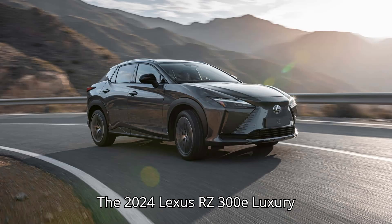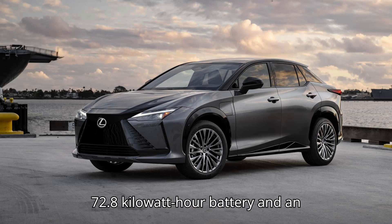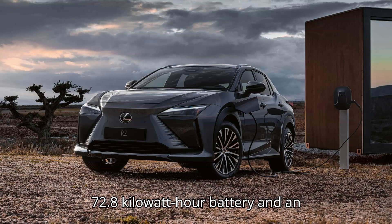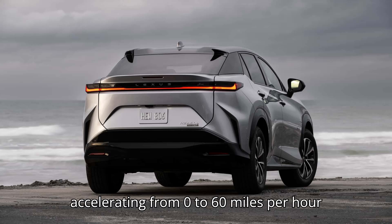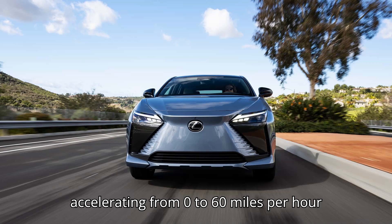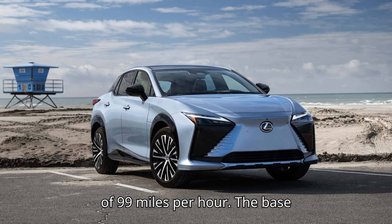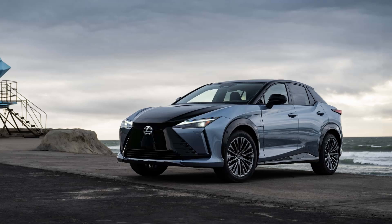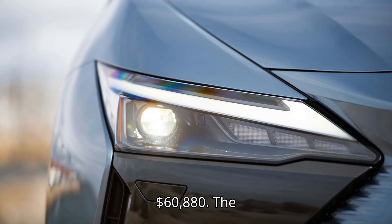The 2024 Lexus RZ300E Luxury with 20-inch wheels is a FWD model with a 72.8 kWh battery and an EPA-estimated range of 224 miles. It has the same performance specs — 0 to 60 mph in 7.4 seconds and a top speed of 99 mph. The base price is $59,730, plus the $1,150 destination charge, making the effective price $60,880.